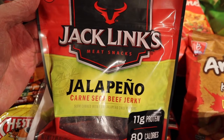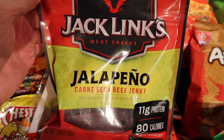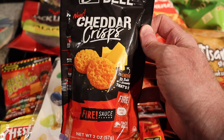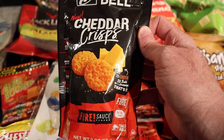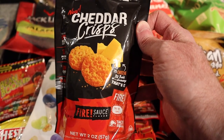This is Jack Link's Beef Jerky, and this is in Jalapeño flavored. I have the feeling it's going to have a little bit of spice to it, but not a lot. I found this bag of Cheddar Crisps that are fire sauce flavored from Taco Bell. I think that might be an interesting flavor, especially when you combine it with the Cheddar Crisp.